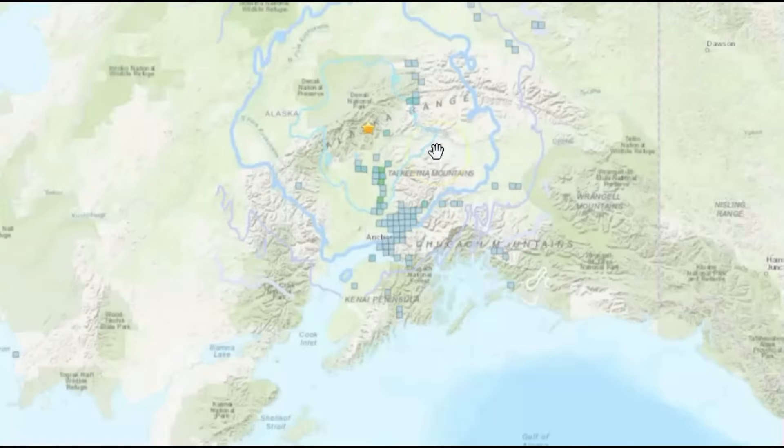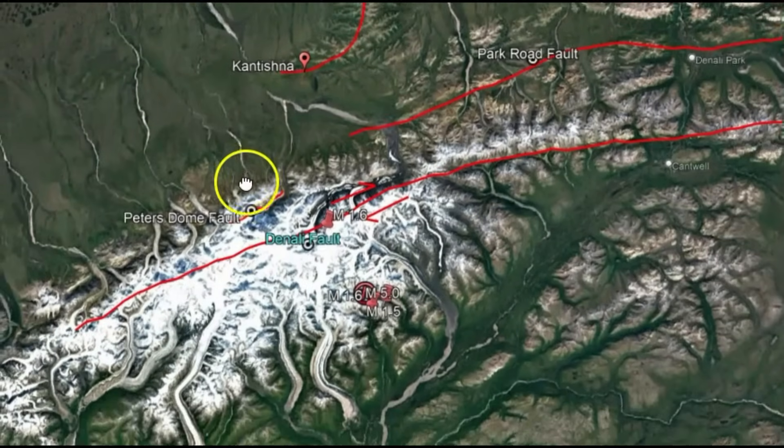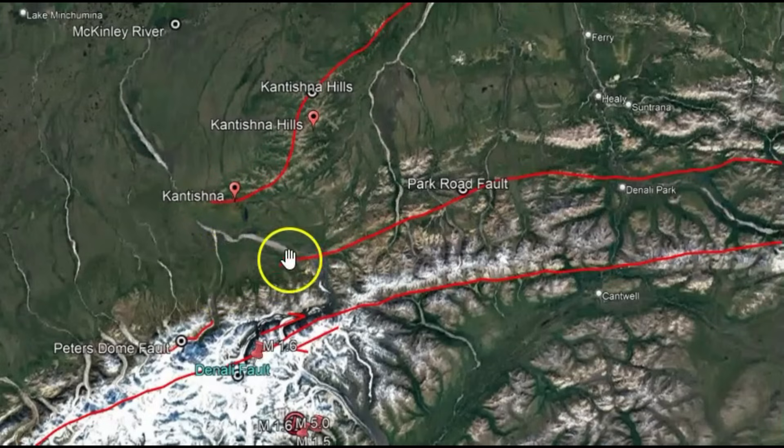I don't have good news for you. There is a lot of pressure that has built up in that area, and because of the pressure there's uplift — probably close to 5 feet of uplift along some of these rivers.